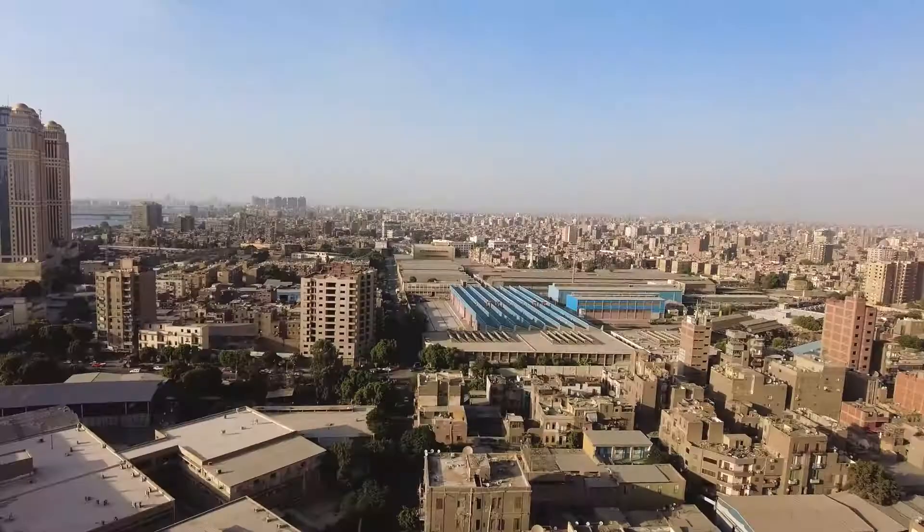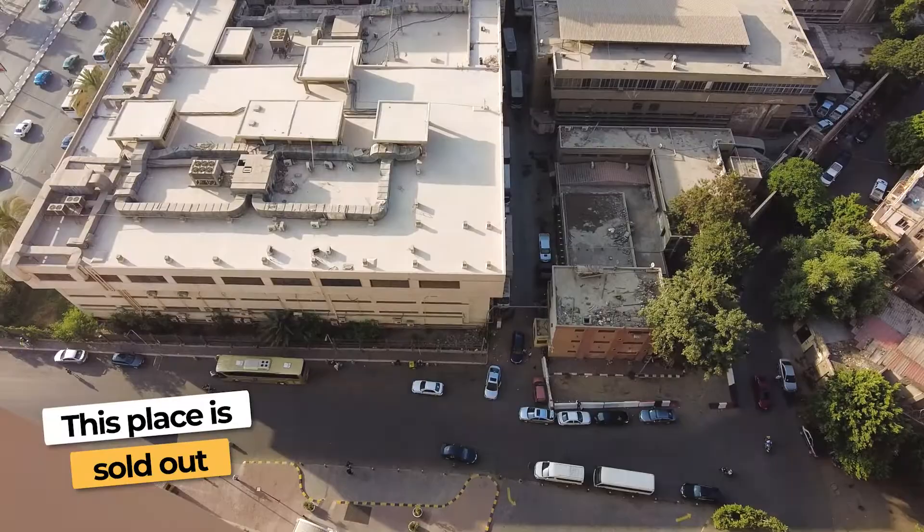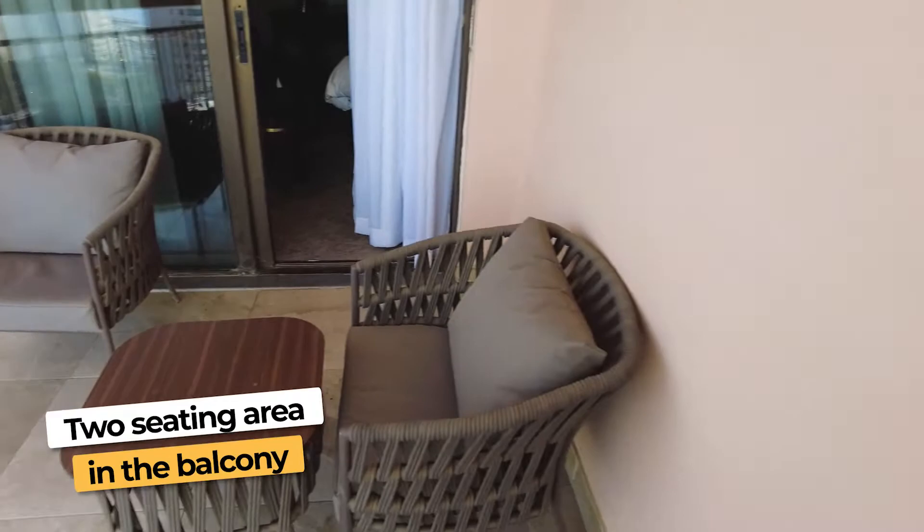This place is sold out — you literally have buses just coming in every hour checking in. It's a sold-out hotel. Hilton Conrad Cairo — so far, very good. I wish we had checked in here first versus the Hilton by the airport, but it is what it is. They only had the old rooms available when I was looking before. You've got two seating areas on the balcony, a nice table, and it's a good-sized balcony. The balcony and the bathroom feel bigger than the room itself.